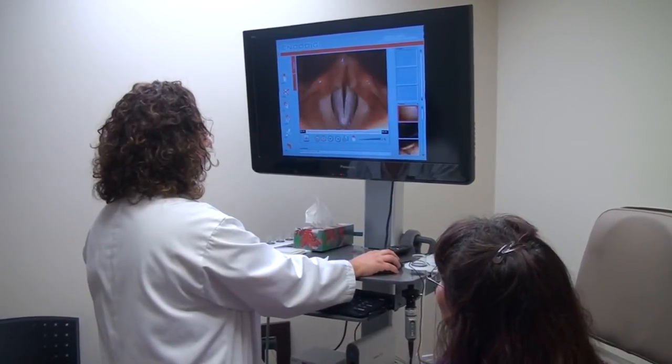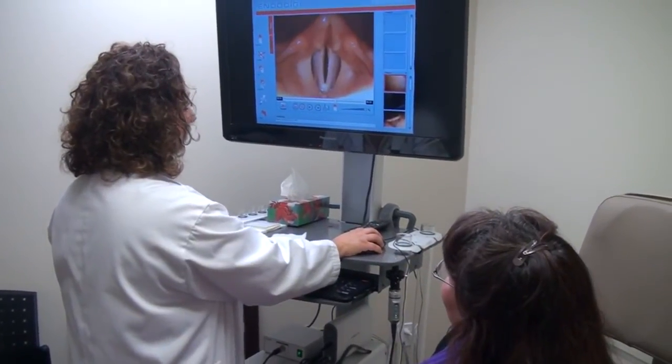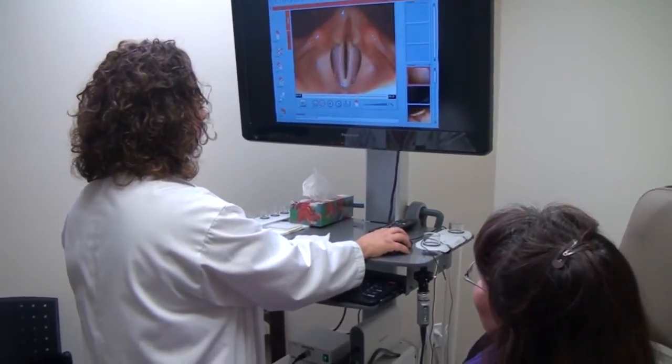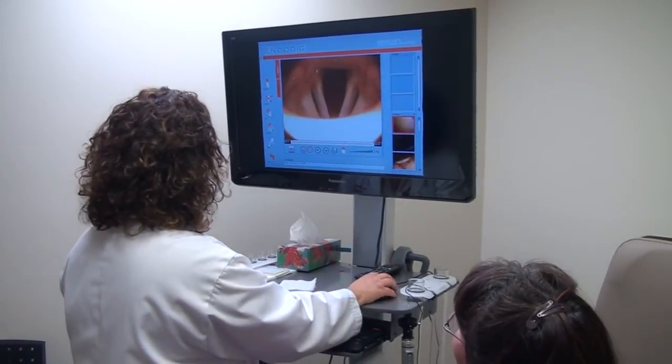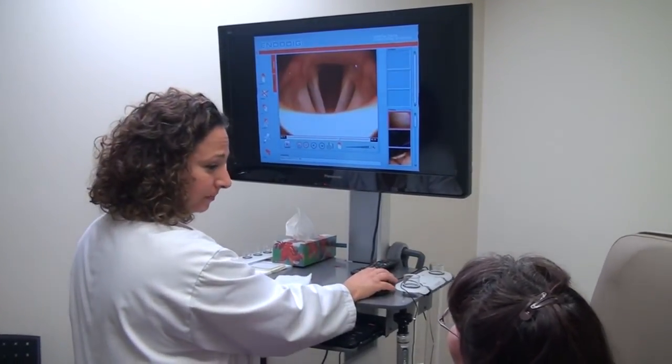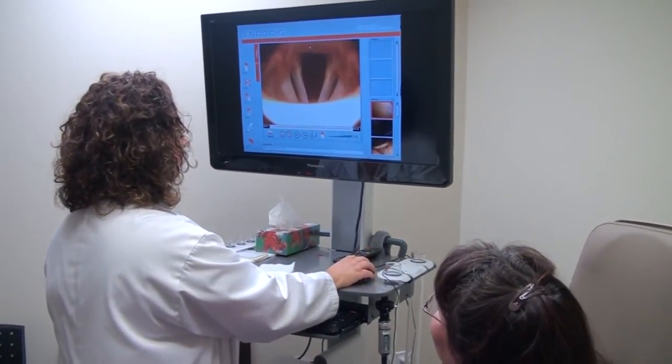When you open your vocal cord, your vocal cords are a little bit swollen. They're what we call edematous — there's a little bit of swelling on the vocal cords, it's in the back right here. This is pretty unique to acid reflux.